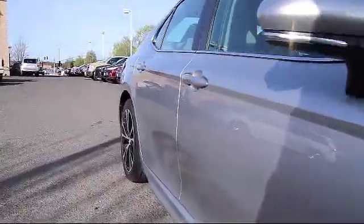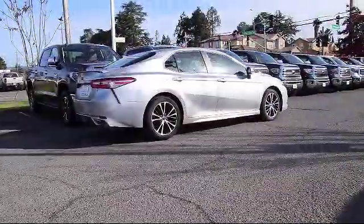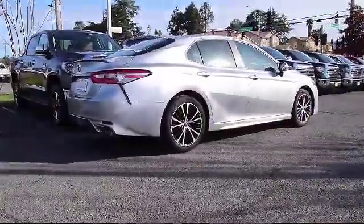Tire Pressure Monitoring System, Air Conditioning, Powered Driver Seat, Traction Control, and has less than 15,000 miles on the odometer.